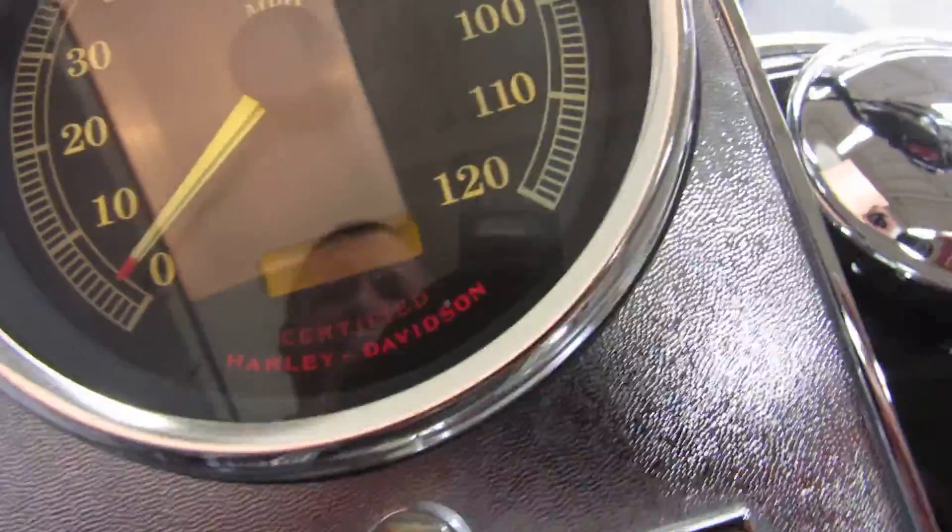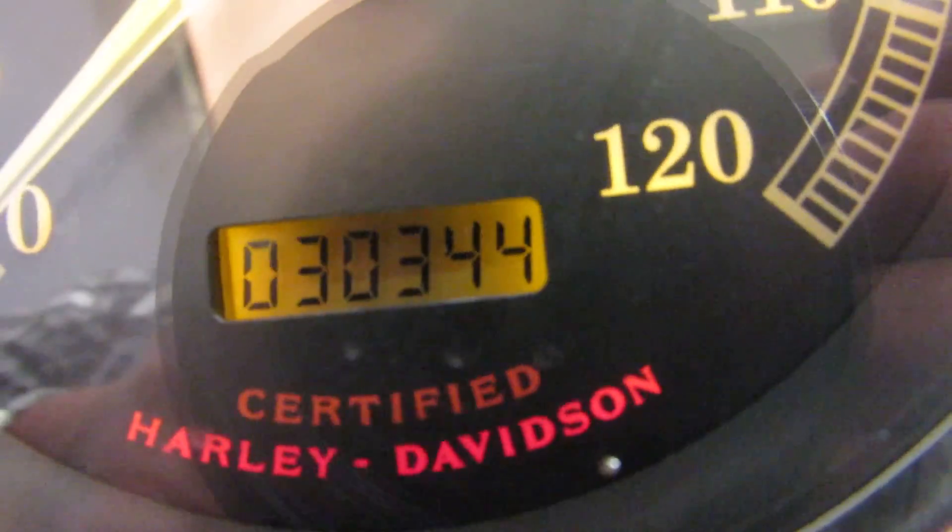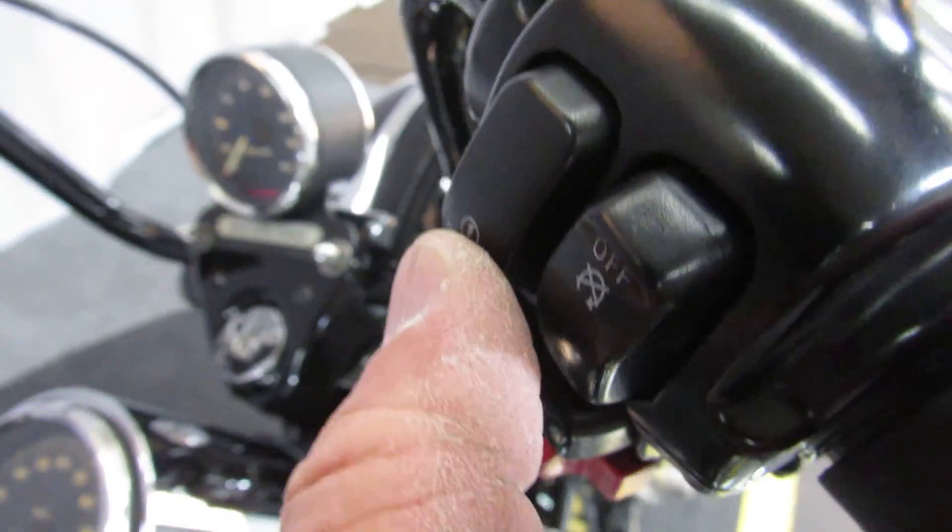Let's check the miles. Wow, a 2003 with under 31,000. Hasn't been ridden a lot.